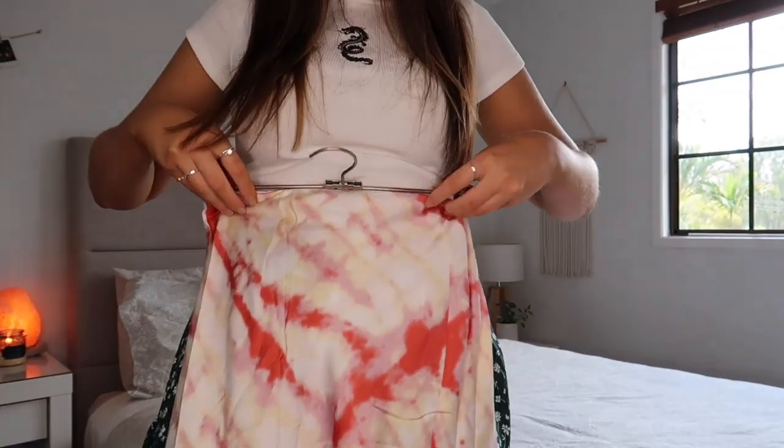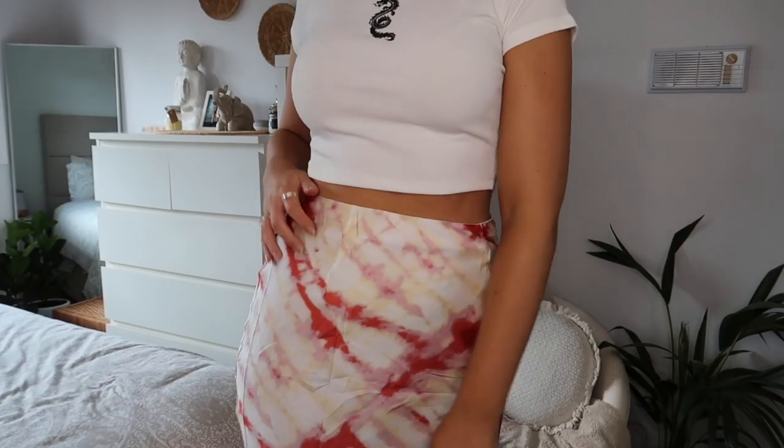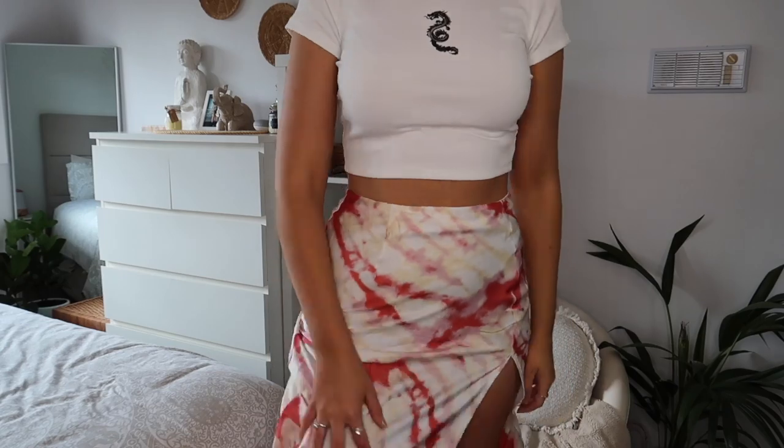I also picked up another skirt — a little different for me but it goes really nicely with the dragon top I'm wearing right now. As soon as I saw it I was instantly drawn to it. I love midi skirts like this; I just think they're super flattering. It's got a split up the side, sits so nicely, and I love the colours in the tie-dye print. It's super light as well — you can easily dress it up or down, with white sneakers and a plain top or white strappy heels. Very versatile.